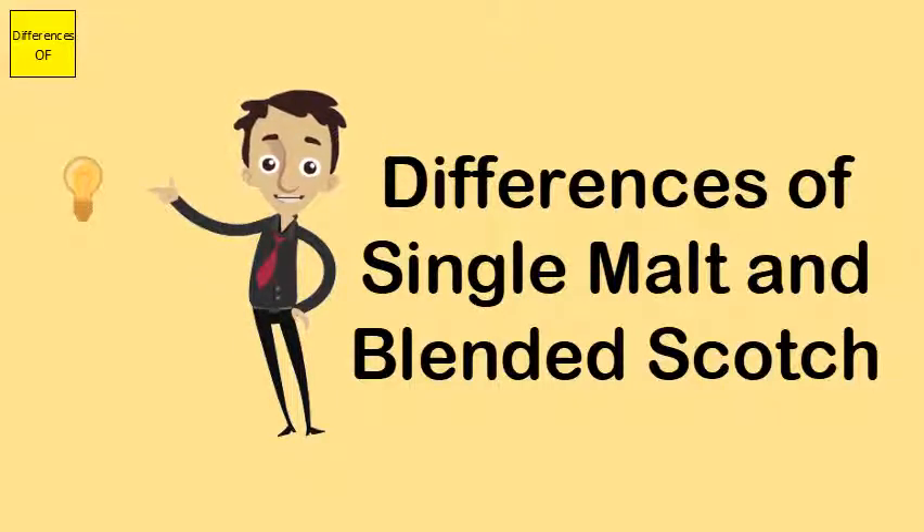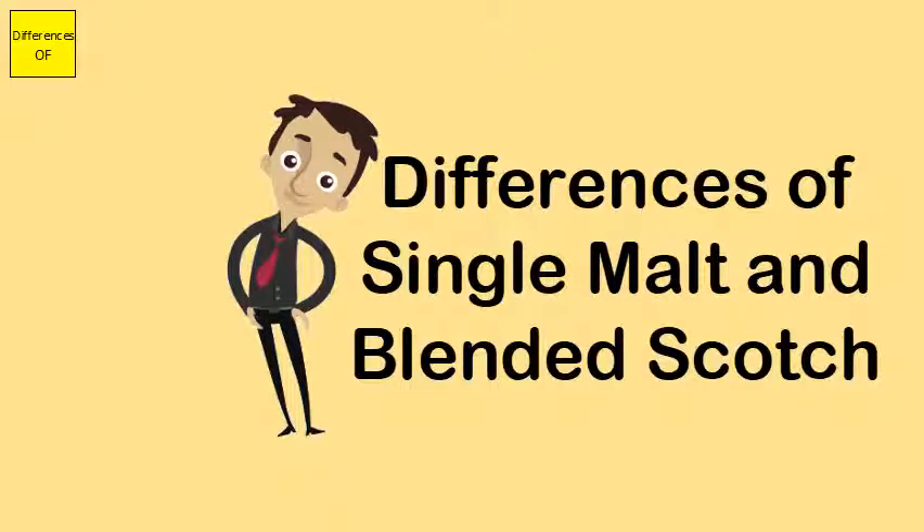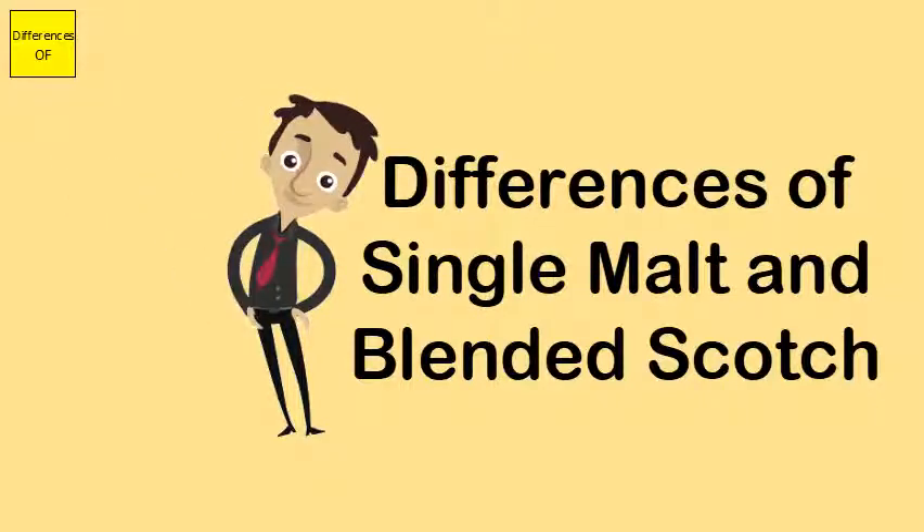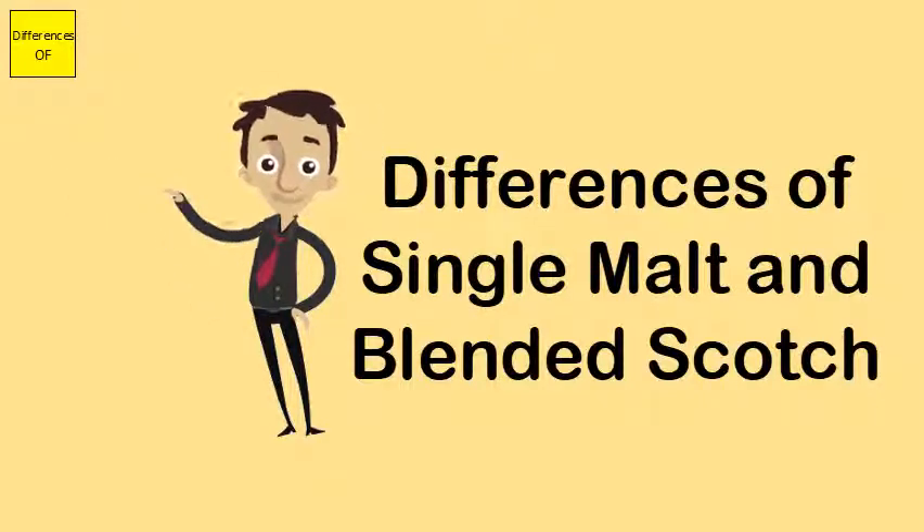Single malt is made from only one distillery, while blended scotch comes from many types of distilleries. Single malt whiskeys are pricier, whereas blended scotch is cheaper than single malt whiskey.